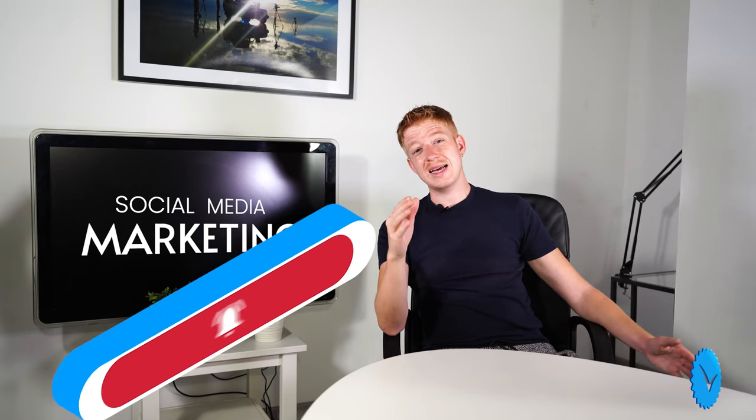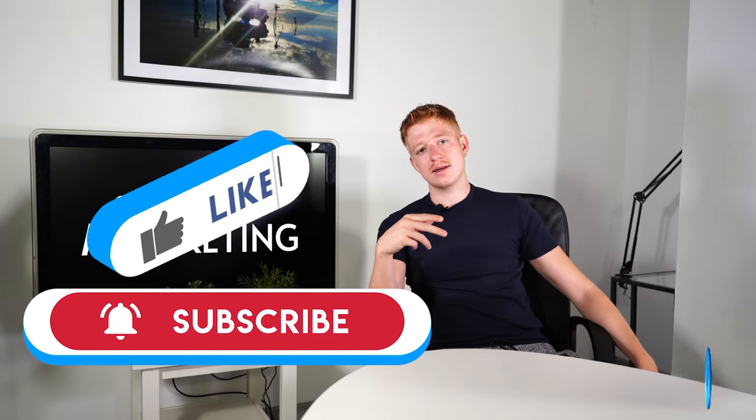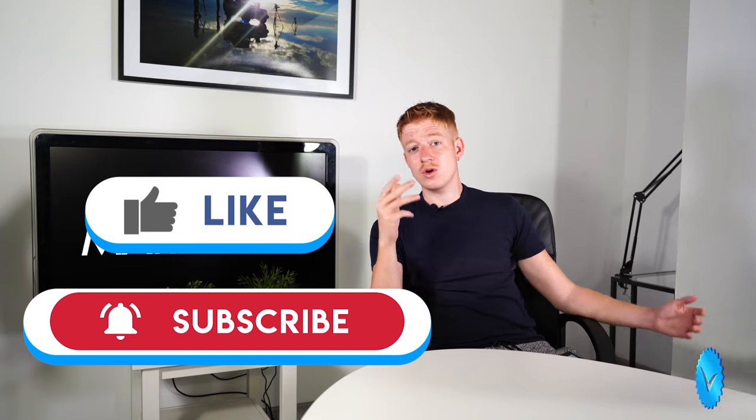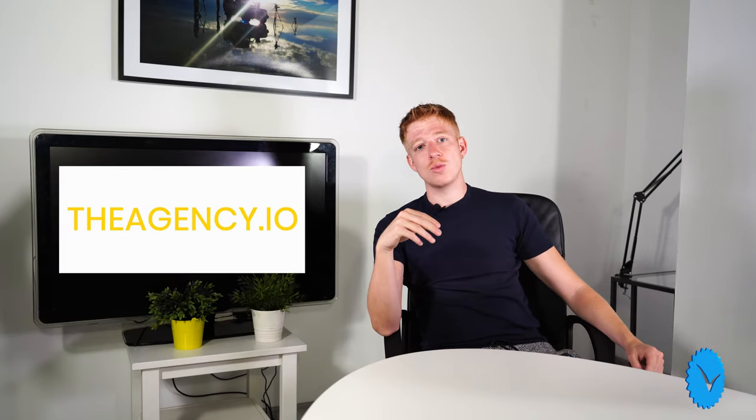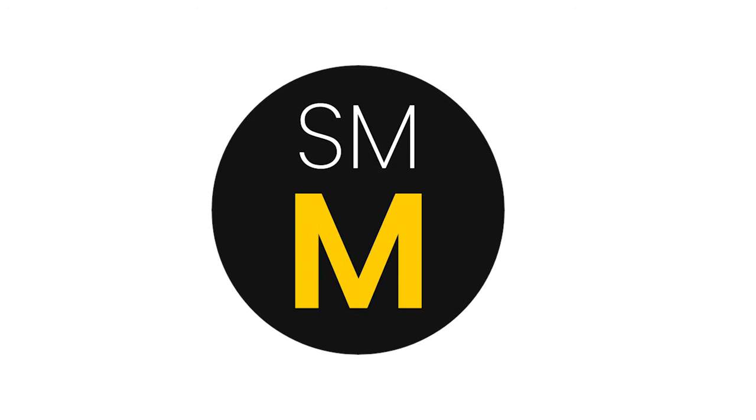Cheers for watching. Remember to subscribe to SM Marketing, remember to give us a like, give us a comment. If you've got any queries, visit us at theagency.io and we'll get back to you ASAP. I've been Alex — if I had a hat I'd take it off, but I don't. Cheers for now. We'll be right back.